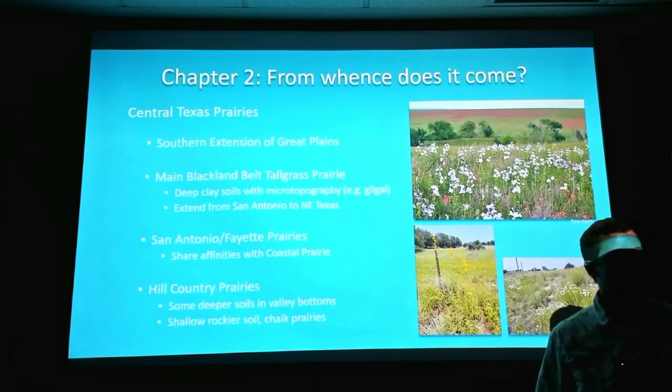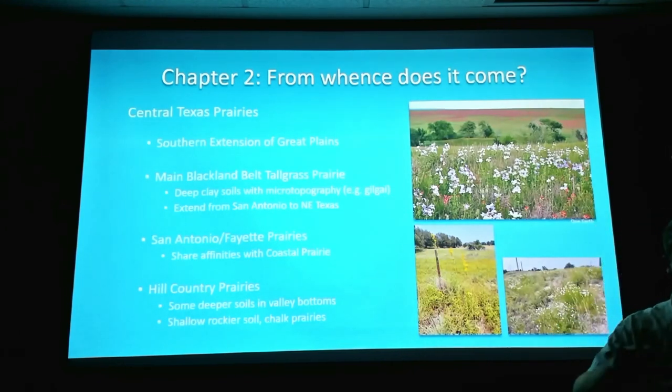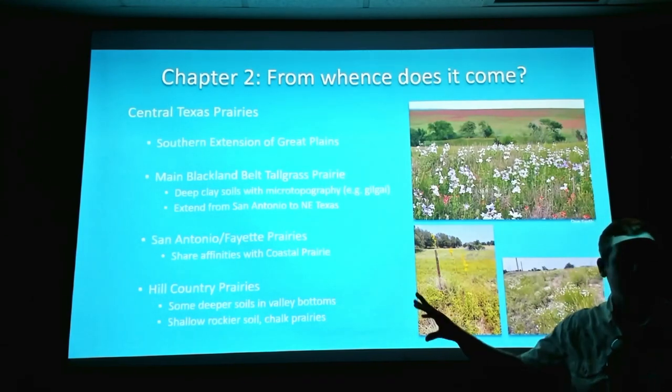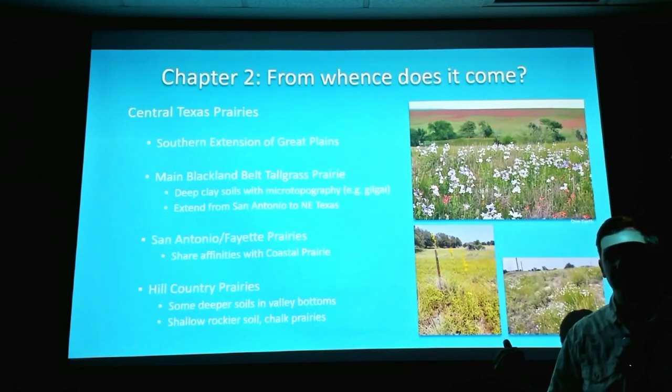Within the Hill Country, you have areas that could be called savannah or prairie — areas dominantly with prairie species that tended to be on deeper soils in valley bottoms with high fire frequency. In some places the soil is shallow and rocky — too shallow for trees to grow — so you'll have what I call chalk prairies or rocky prairies on those thin rocky soils. Hill Country prairies have a lot of species in common with the blackland prairies, and you can have all of the big five grasses there as well, but there are some things only in the Hill Country and some blackland species that don't come up there.